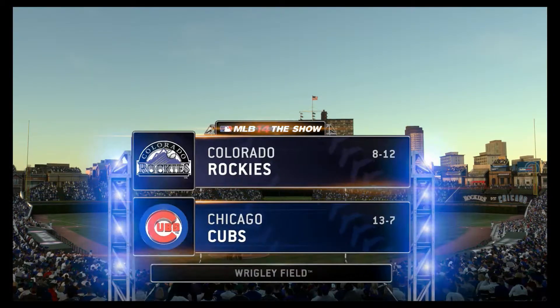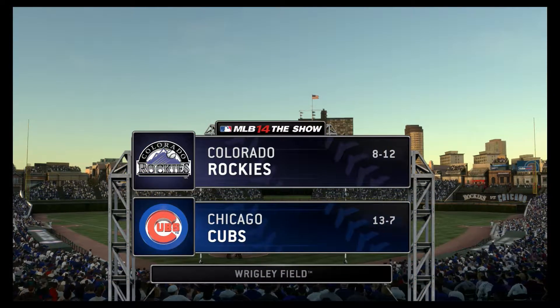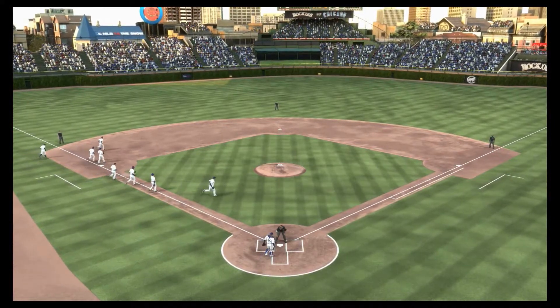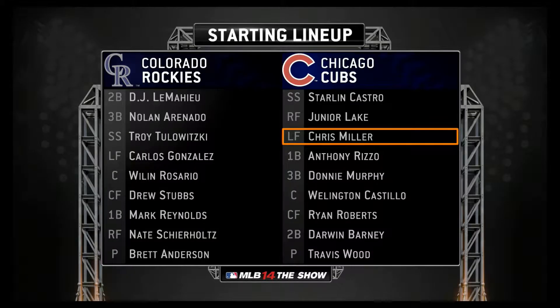A good look at the familiar ivy-covered walls of Wrigley Field on the north side of Chicago. And before we get much further, here's a look at our starting lineups tonight.